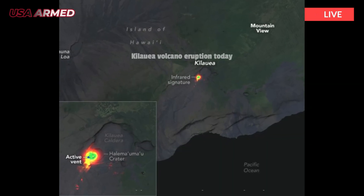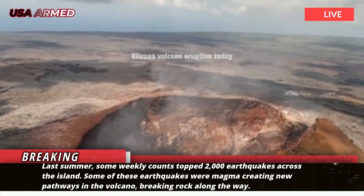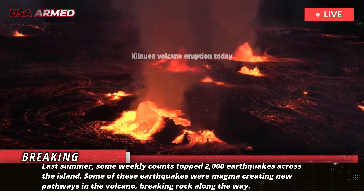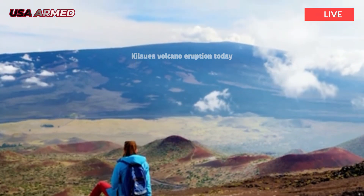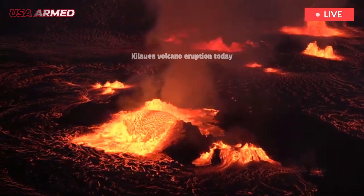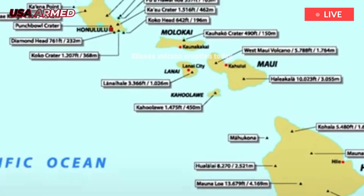Last summer, some weekly counts topped 2,000 earthquakes across the island. Some of these earthquakes were magma creating new pathways in the volcano, breaking rock along the way. When the magma erupts, this process of breaking rock stops, and the number of earthquakes decreases as a result. In the past five months, the weekly earthquake count on the island of Hawaii has rarely topped 500.